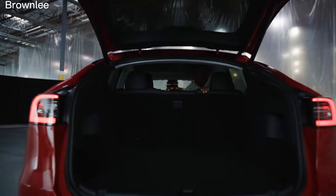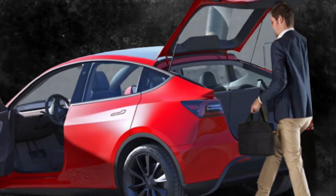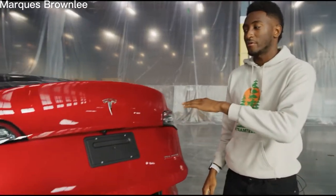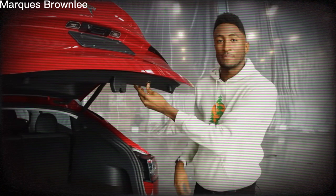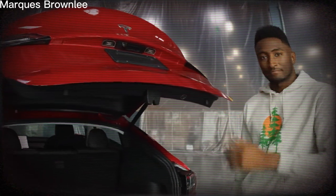Another hidden feature is the automatic trunk. While most Tesla owners know about this feature, setting a specific height for the trunk is possible, which can be useful when there isn't enough space to open the trunk fully. By tapping and holding the trunk button while it's opening, users can set the desired height, and the trunk will open to that height every time until it's reset.